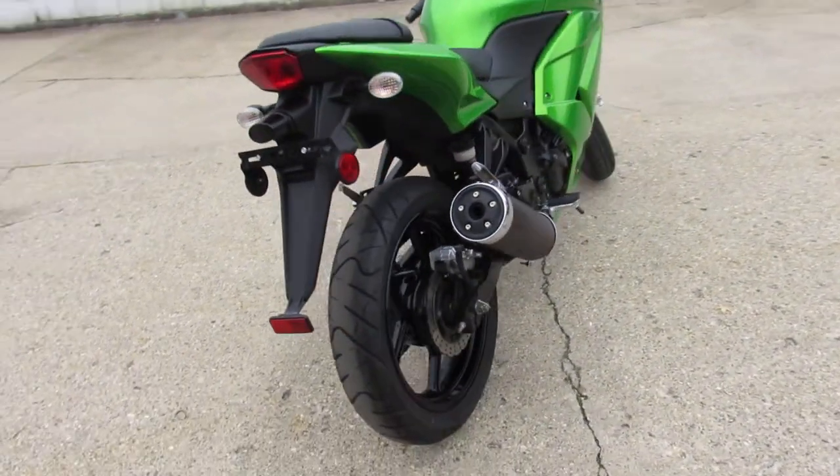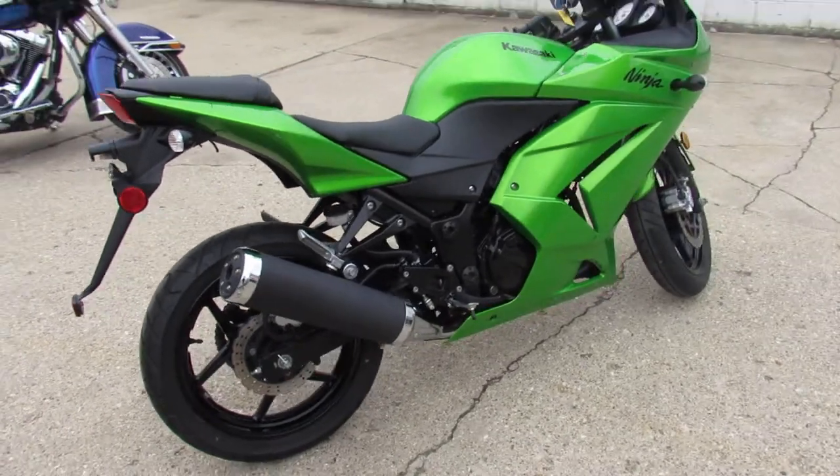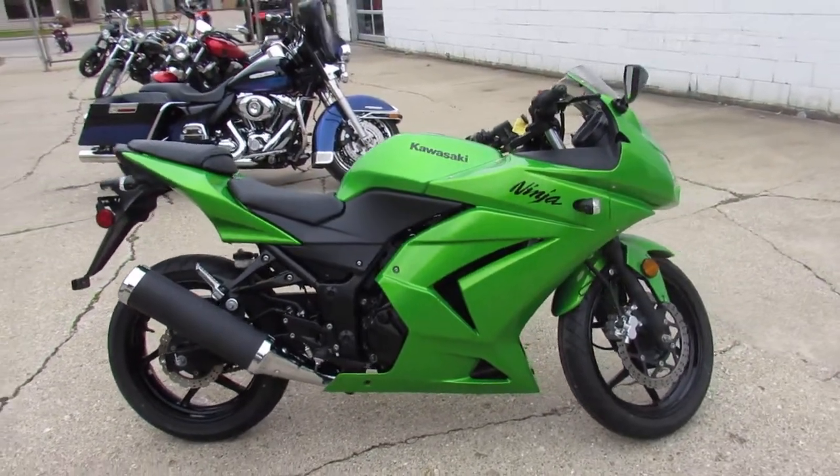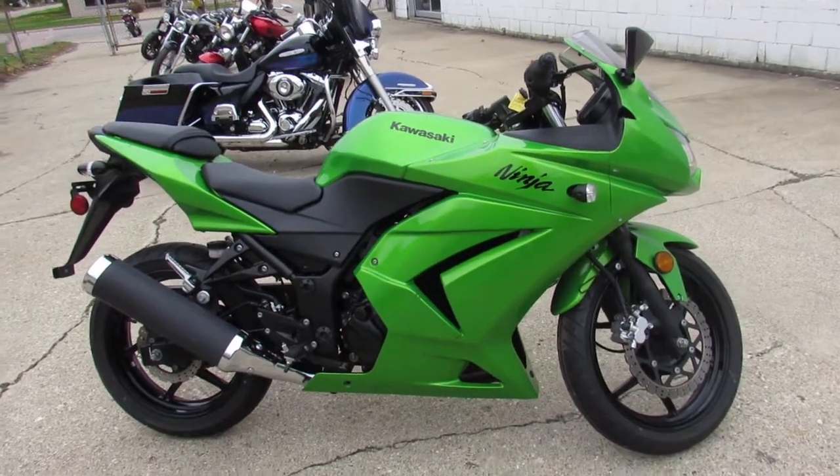2012 Ninja 250, 2,554 miles, only $2,599. Give us a call, we'll get it done, 810-648-9500.